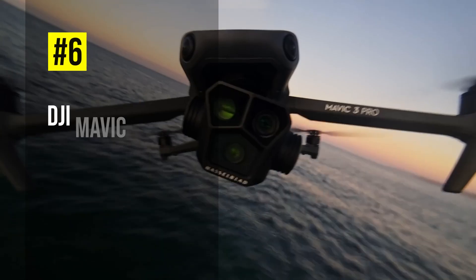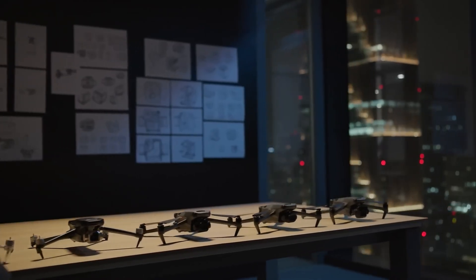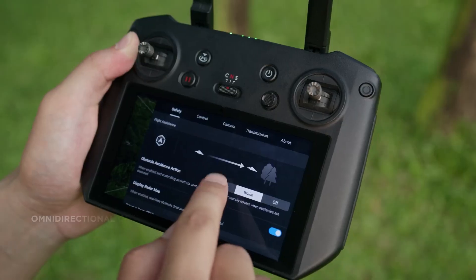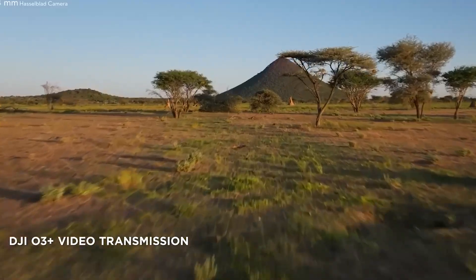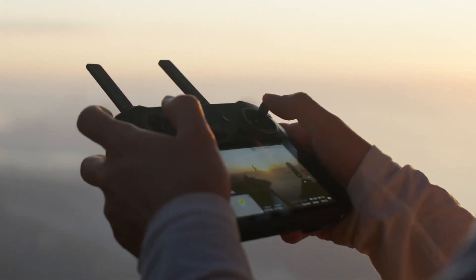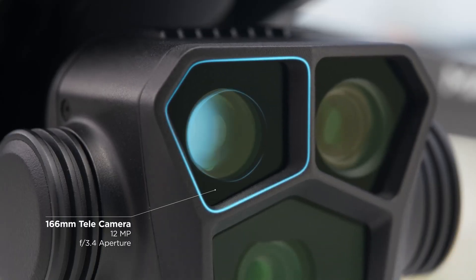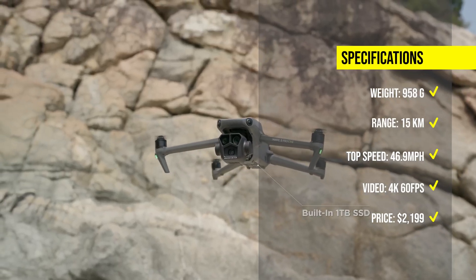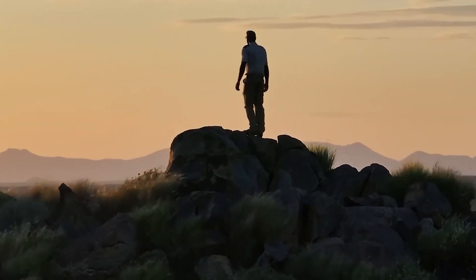Coming in at number 6, we have the DJI Mavic 3 Pro, a triple-lens flagship camera drone with multiple focal lengths. The Mavic 3 Pro offers 43 minutes max flight time, omnidirectional obstacle sensing, 15km HD video transmission, and other flight features, enhancing all aspects of the professional imaging creation experience. The Mavic 3 Pro can record 6K video, allowing greater flexibility in post-production. The dual tele cameras offer a 46x hybrid zoom and a 10x optical zoom, enabling you to capture stunning close-ups and panoramas. The DJI Mavic 3 Pro is available for $2199.